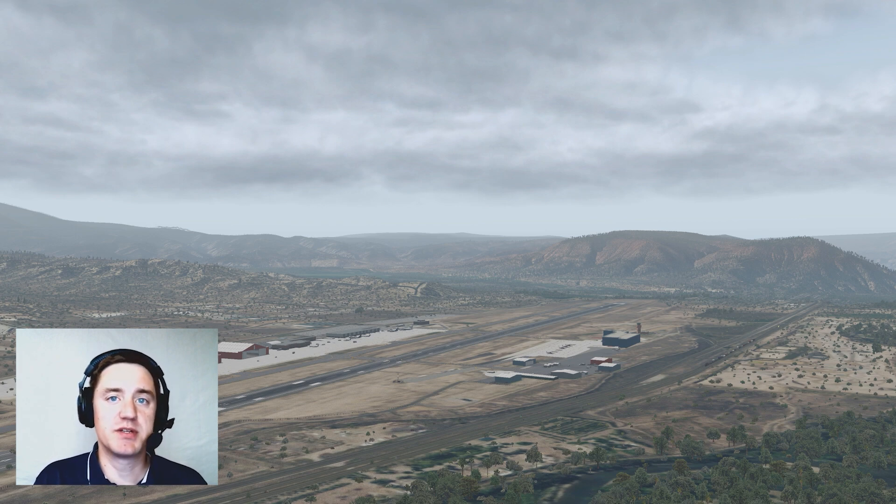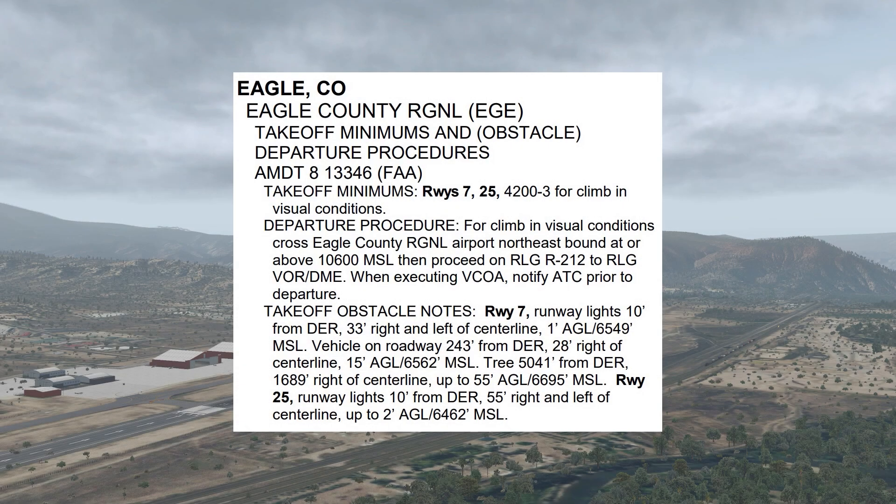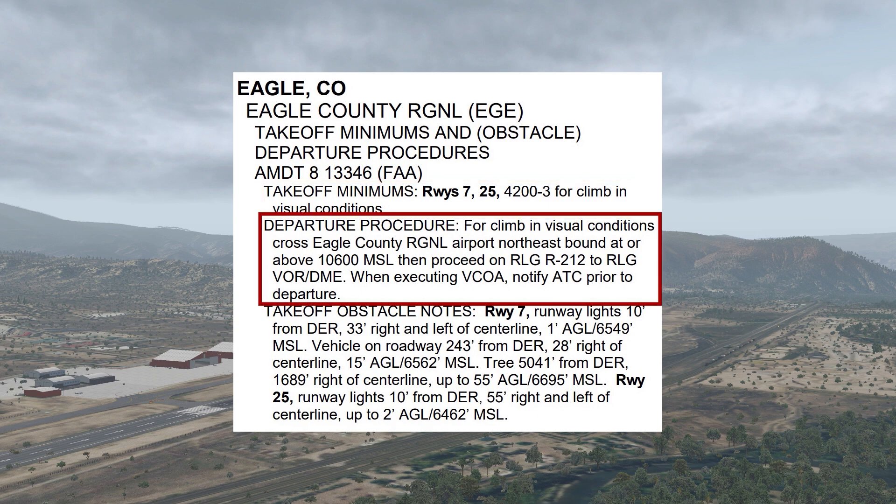The takeoff minimums document does actually offer one more option. The entry for Eagle says that both runways require 4,200 foot ceilings and at least 3 miles visibility for a climb in visual conditions. Right now visibility is about 5, and ceilings are, coincidentally, 4,200 overcast. The departure procedure says that for a climb in visual conditions, we should cross Eagle County Regional Airport northeastbound at or above 10,600 MSL, then proceed on the Kremmling 212 radial to the Kremmling VOR. When executing this visual climb over the airport, we should notify ATC prior to departure.